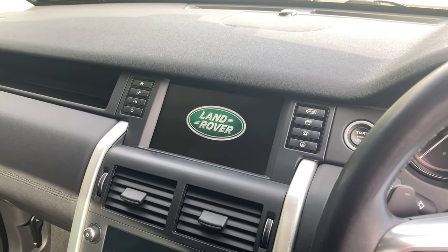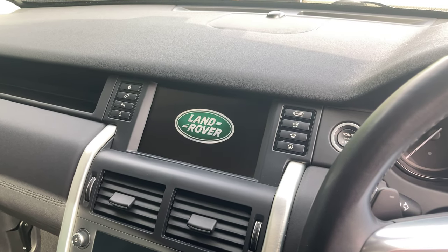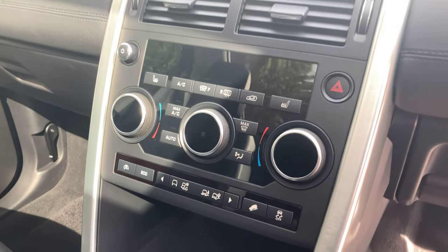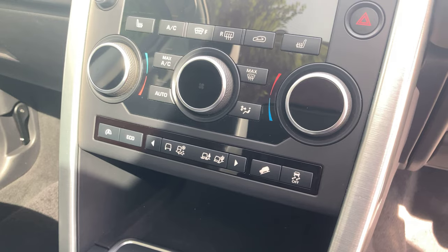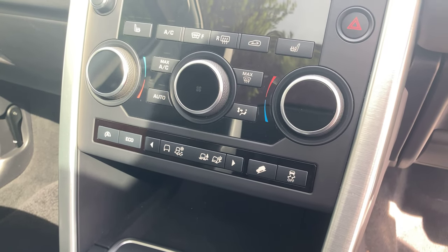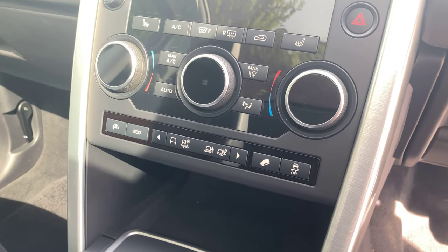So we've got satellite navigation, Bluetooth for your audio and hands-free, front and rear sensors which you'll be able to see in the photos, and built-in Wi-Fi. Just below, you've got your climate control, but you've also got your terrain response control buttons. So you can actually select the suspension and ride height depending on the type of terrain you're driving on — you do have grass, snow, and some other options on there.